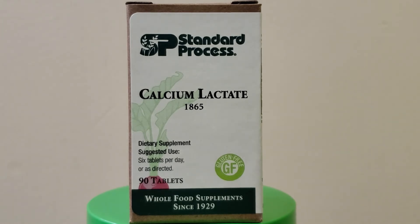This is actually one of our better calcium products that we have. If you take calcium carbonate,